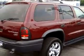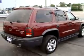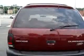Enjoy this great SUV with features like keyless entry, driver side airbag, passenger side airbag, tilt steering wheel, cruise control, running boards, fog lights, and much more.